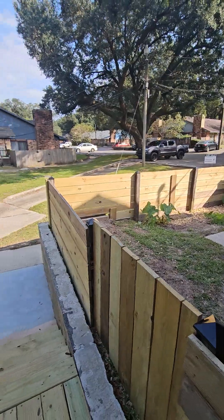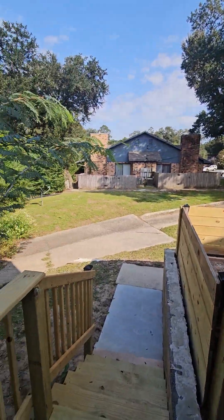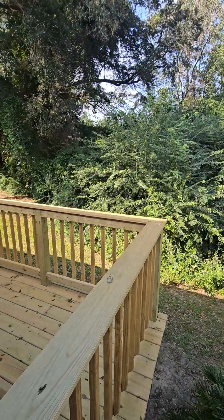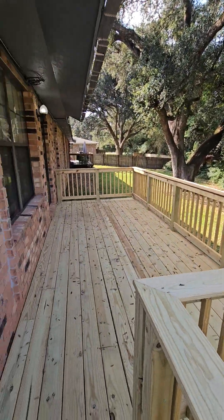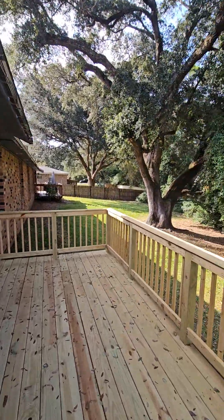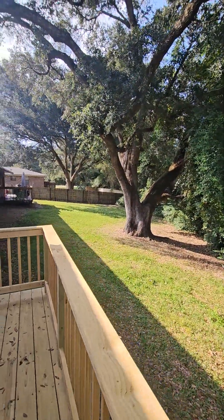We've got a little courtyard here. That's drainage — everything goes downhill. They recently replaced all the boards on the front porch. All brick. Nice oak trees.